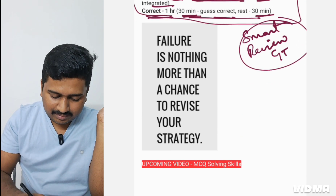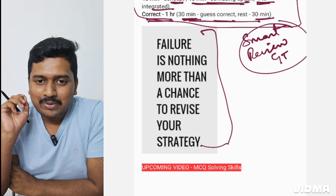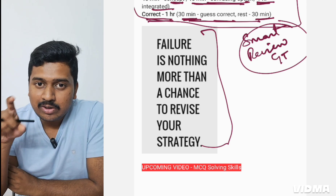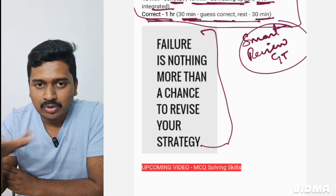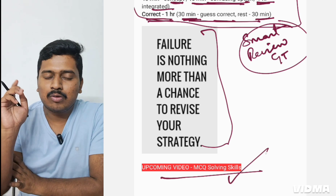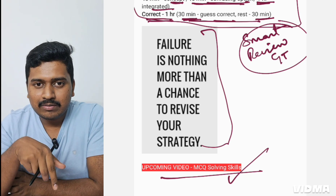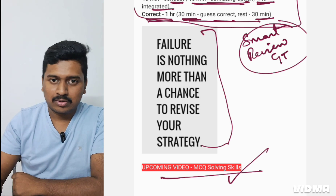Failure is nothing more than a chance to revise your strategy. Once you've done all this analysis, go back to the GT tracker I mentioned in my previous video — plot how many correct you got for each subject. It will automatically calculate the percentage, and you'll know whether you're in the safe zone and which subjects to improve. My upcoming video will be on MCQ solving skills — one of the most requested topics. If you haven't watched my previous video on scoring better in GT, the link is provided here. Thank you.